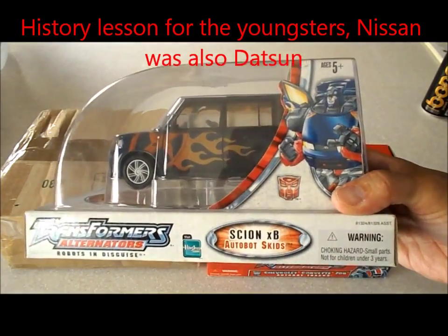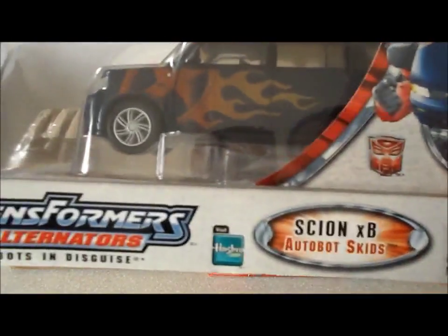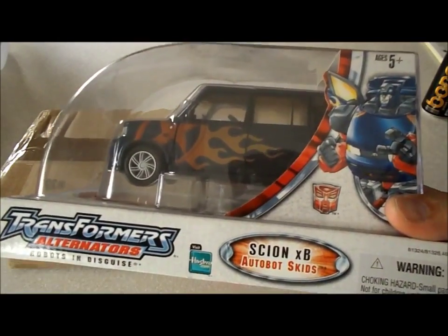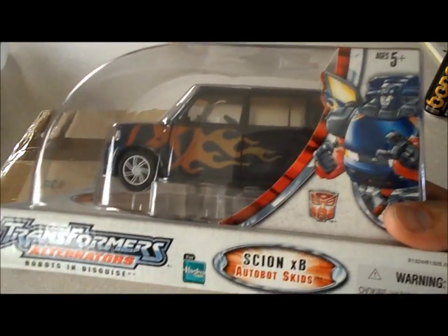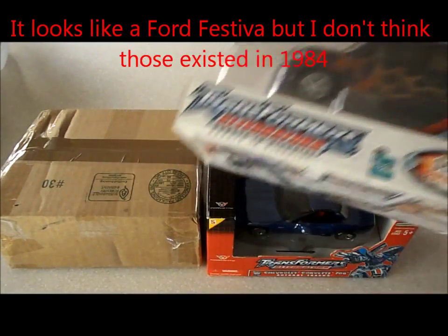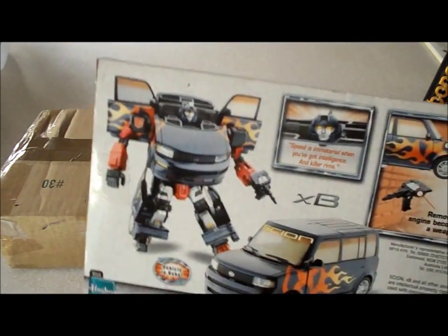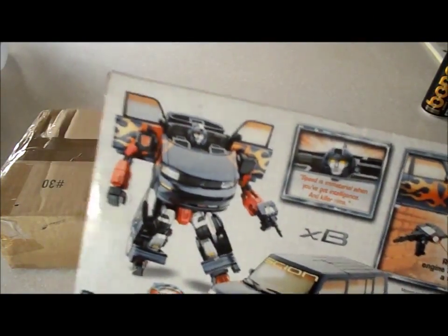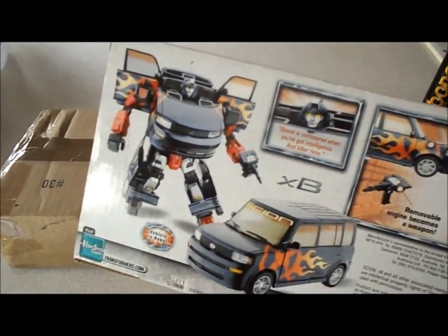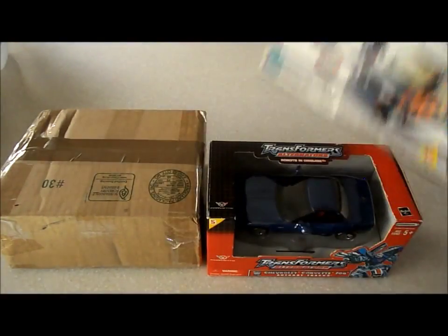My friend has one of these Scion xBs, so this is a remake of Skids — Autobot Skids. This one's for you, gargar75. Look up Skids generation one transformer — what kind of car was the original Skids? I'm stumped. Was it a real car or was it made up? In the original transformers, cars were real cars like the 280, Lamborghini Countach, Porsche, Corvettes — so what was the original Skids?